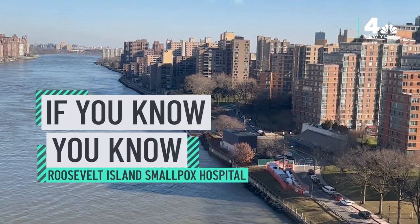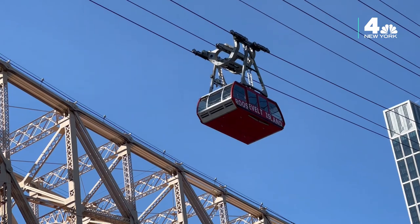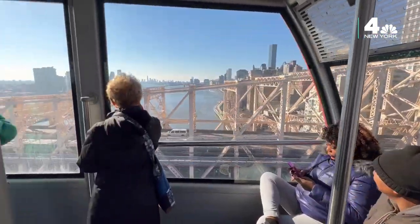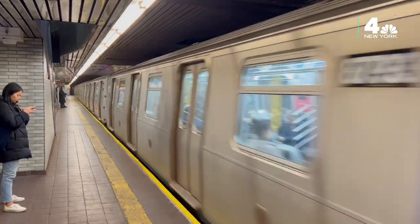Roosevelt Island sits on the East River between Manhattan and Queens. The tram running alongside the Queensboro Bridge and the F-Train are two of the most popular ways to get there. Roosevelt Island is now a primarily residential destination that offers beautiful walking and biking paths along the water.